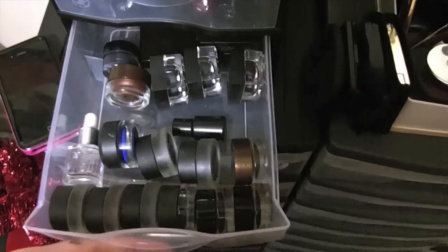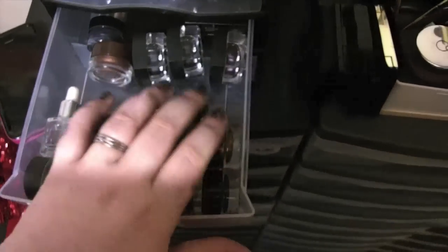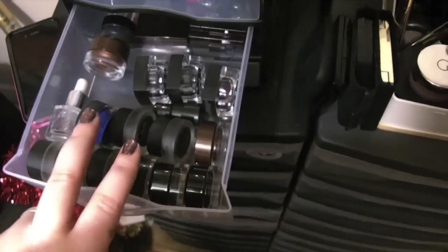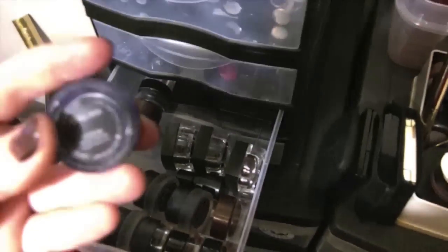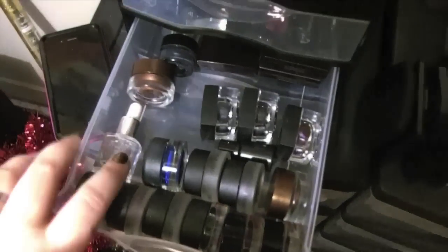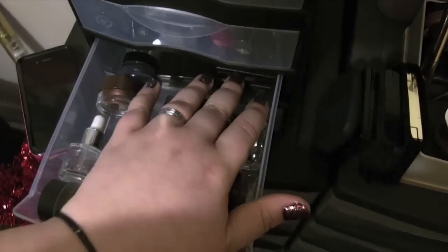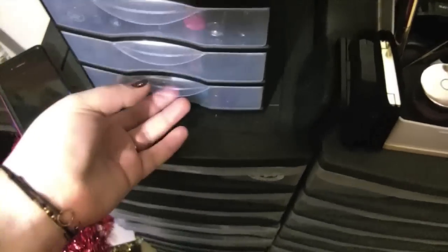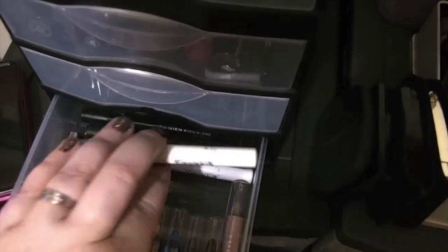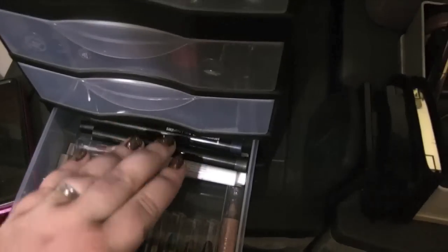These are my gel liners, which obviously are kind of messy. I have Bobbi Brown, more Bobbi Brown, more Bobbi Brown, and this is my MAC Royal Wink. I also have my Laura Mercier tightline activator and then my Laura Mercier cake liners back here. And then this last drawer is all of my big shadow pencils — I have all of my Urban Decay shadow pencils, the mini ones, and then back here I have the NYX jumbo pencils and MAC shade sticks.